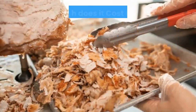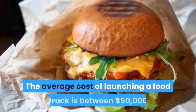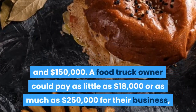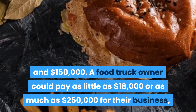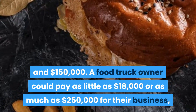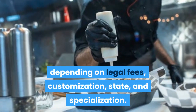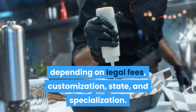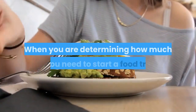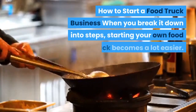How much does it cost to start a food truck business? The average cost of launching a food truck is between fifty thousand dollars and one hundred fifty thousand dollars. A food truck owner could pay as little as eighteen thousand dollars or as much as two hundred fifty thousand dollars for their business, depending on legal fees, customization, state, and specialization. A number of factors can influence your cost when determining how much you need to start a food truck.